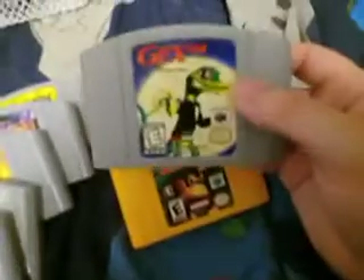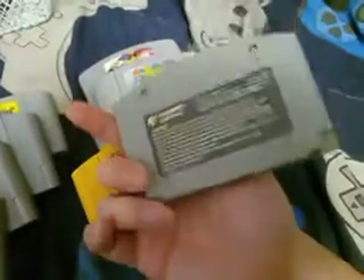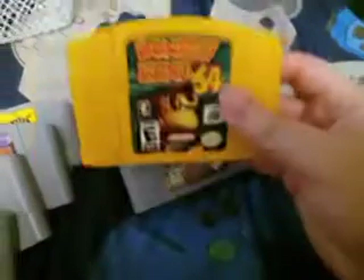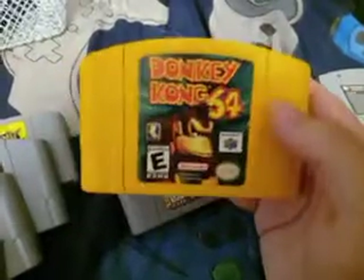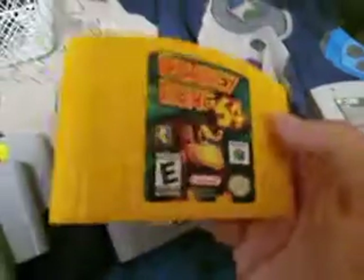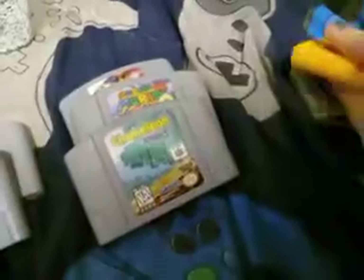Anyway, let's go and start with this stack of my N64 games. I have Gex 64: Enter the Gecko, which is equivalent to Gex 2 on PS1. I have Donkey Kong 64, which is actually cool because it's a yellow cartridge. It kind of reminds me of a banana — I think it's supposed to be like a banana because Donkey Kong eats bananas, so that's why they made it yellow.